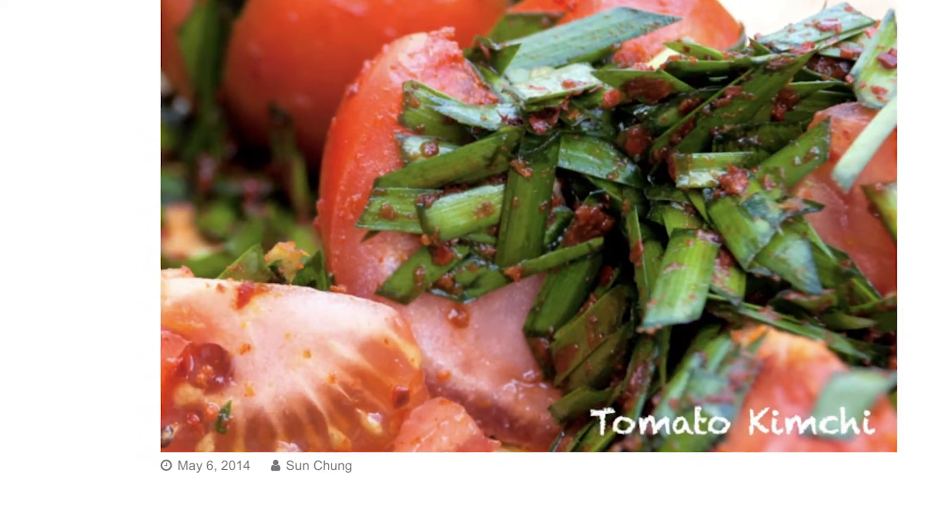On May 6, 2014, this tomato kimchi recipe went live. That's wild, isn't it? Whether you are new to the community or have been a part of the community since the beginning, it's beautiful to have you here.